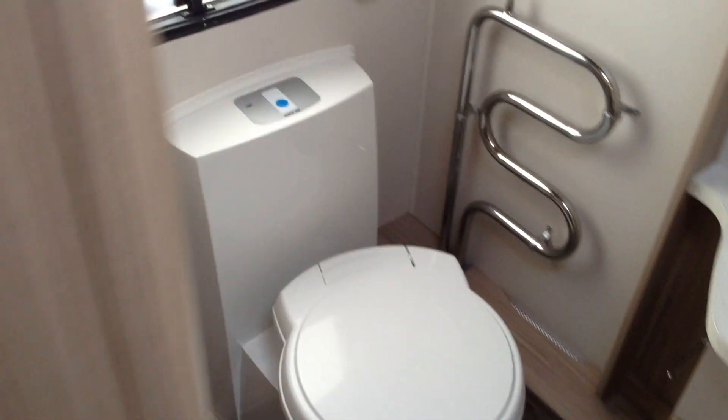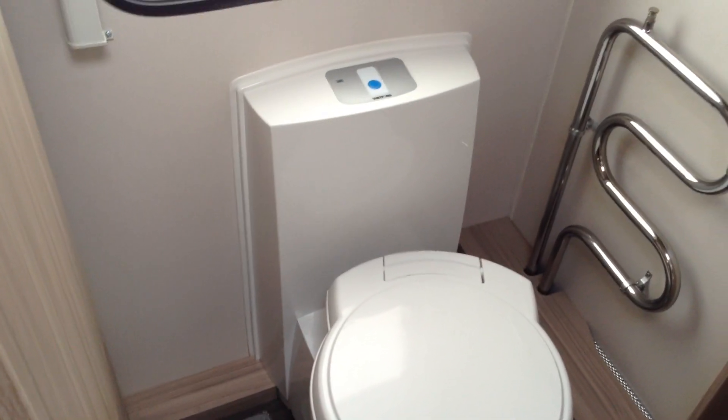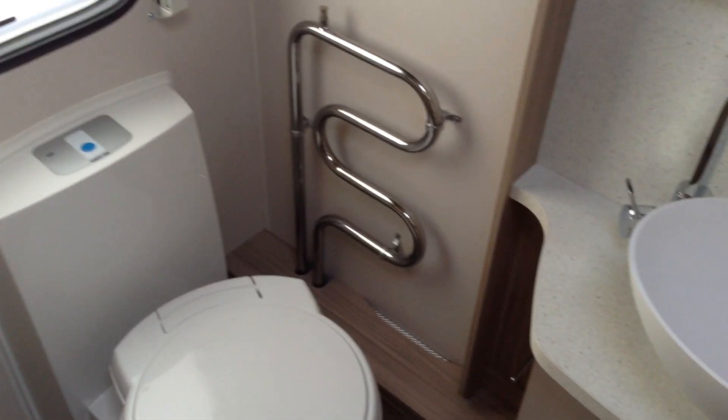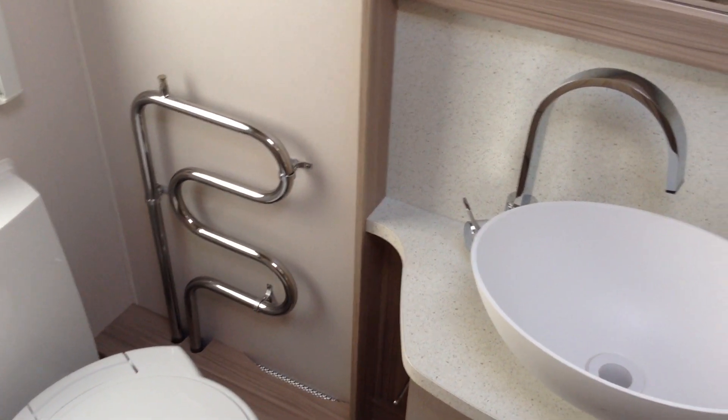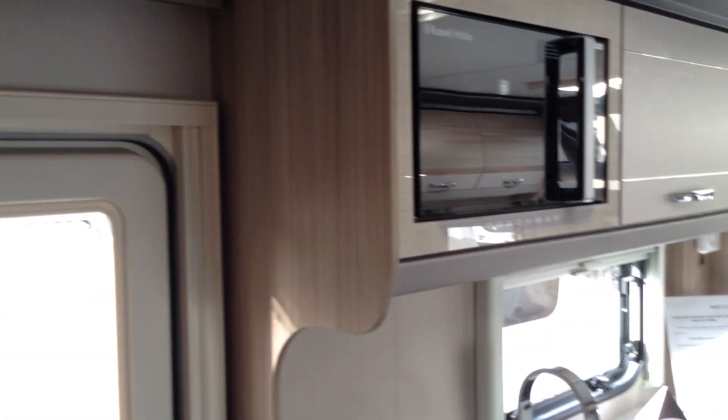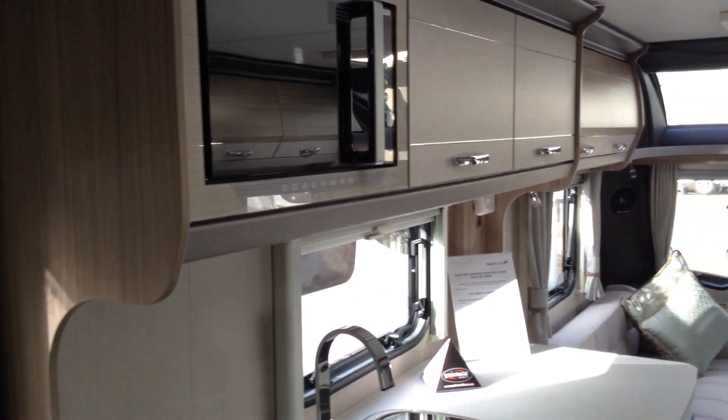Door to the washroom across the back, so you've got the wardrobe immediately on my left. You've got the loo with push-button electric flush, heated towel rail carrying the Alde heating system. Contemporary washbasin, swan-neck mixer, very, very practical, good-sized mirror over. Very, very generous shower — it's ideal for us bigger chaps to get in and out of, no problems at all. Standing at the very back, looking towards the middle and the front respectively.